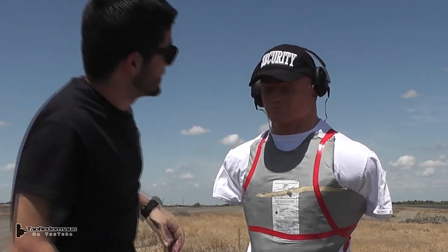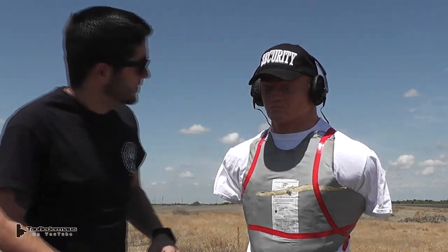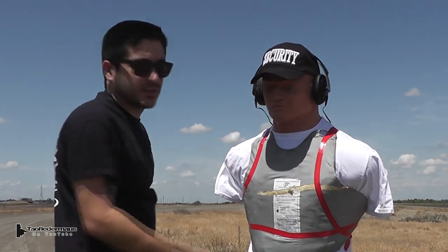He's got his hearing protection. He does have his hearing protection. We're safe — we're all safe here. No eye protection, but that's okay. He'll just do the safety squint.